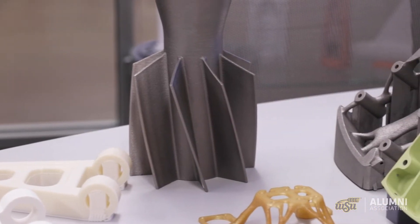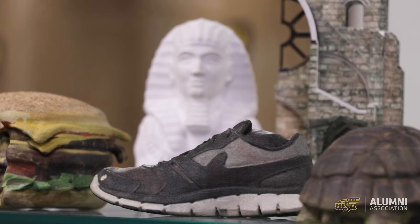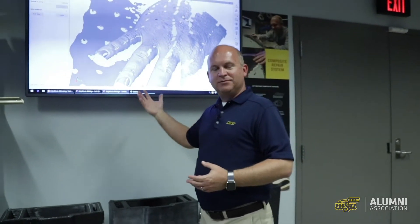It really is that fast — taking a physical part and turning it into a digital part. If I wanted to print a ring or a model of my hand, I now have the digital image captured. WSU is quite unique as far as any university I know of in the amount of scanning equipment that we have.